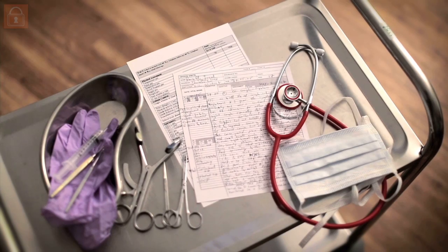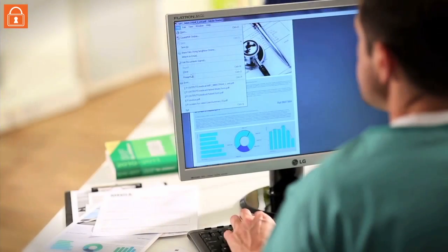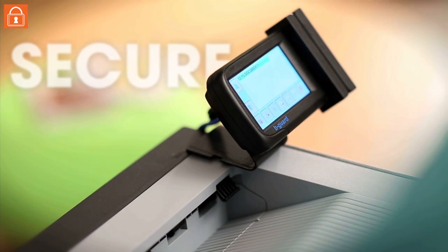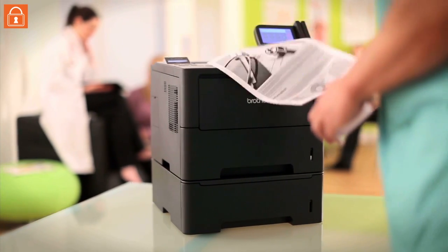BeGuard is the ideal solution for print environments where confidential information and privacy must be protected. Your print jobs can be protected with a security pin to ensure sensitive information does not fall into the wrong hands. Added security is also available through ID card pull printing, whereby you have to swipe your ID badge on an attached reader to access your print job.